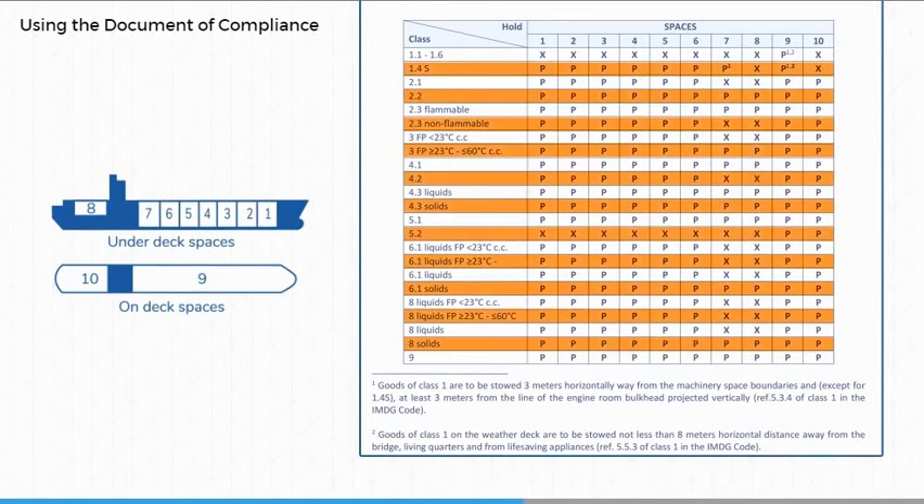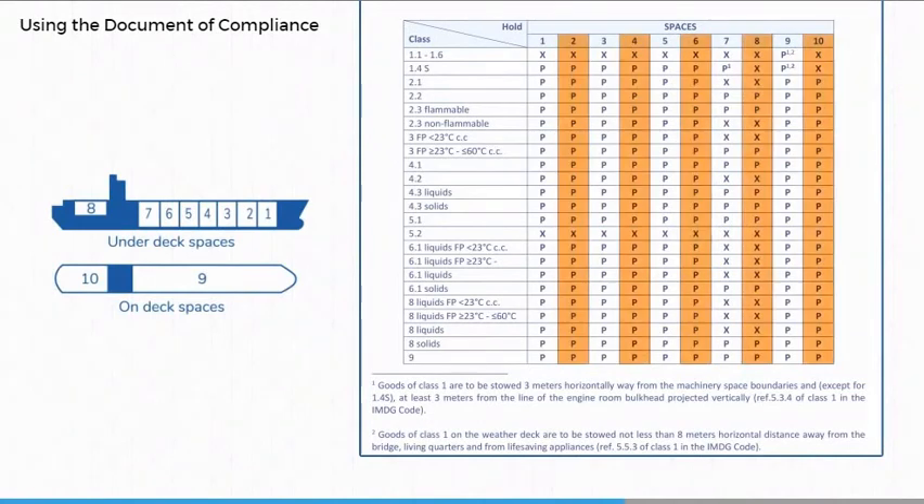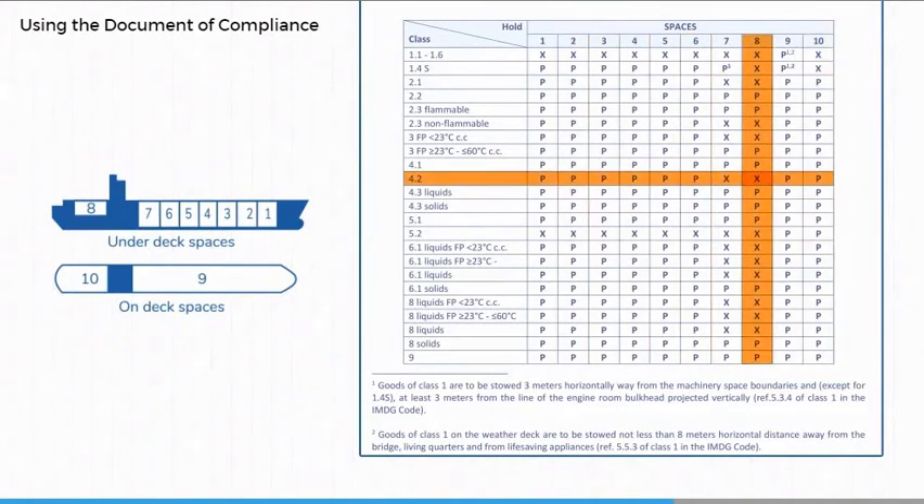Dangerous goods classifications are entered in the rows of the table. Numbers representing cargo spaces are entered in the columns. The number of the cargo space is indicated in a simple diagram of the ship and refers to a cargo hold or deck cargo stowage area. The table is populated with either the letter P for permitted or X for not permitted. Alternatively, the words yes and no may be used. Now that we understand the matrix in principle, let's try an exercise.